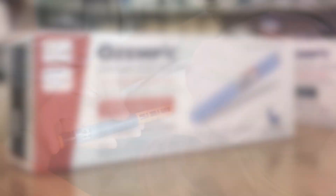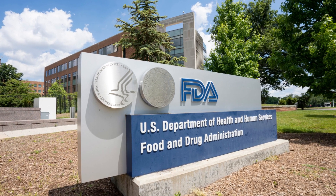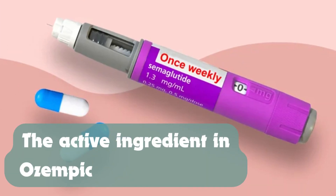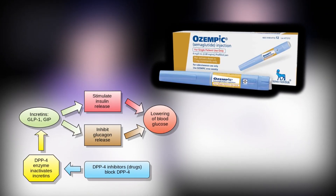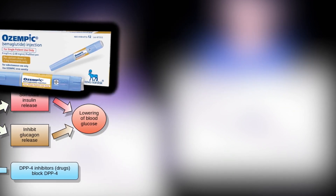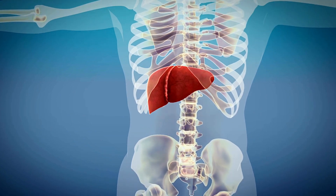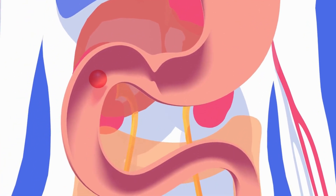What is Ozempic? Ozempic is a prescription medication approved by the FDA to treat type 2 diabetes in adults. The active ingredient in Ozempic is semaglutide, which belongs to a group of drugs called GLP-1 receptor agonists. It works by helping your body produce more insulin, reducing sugar production in the liver, and slowing down food digestion to control blood sugar levels.